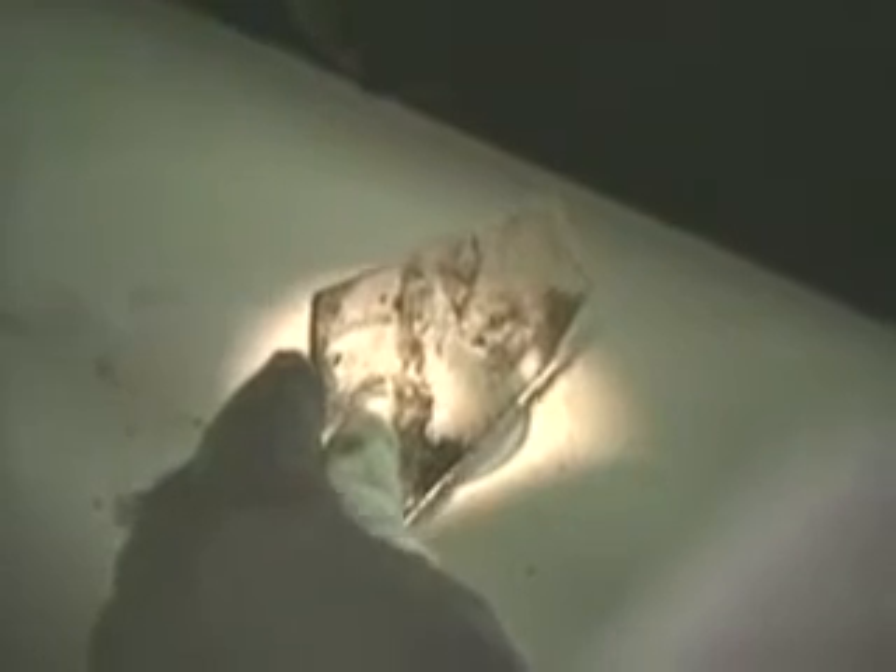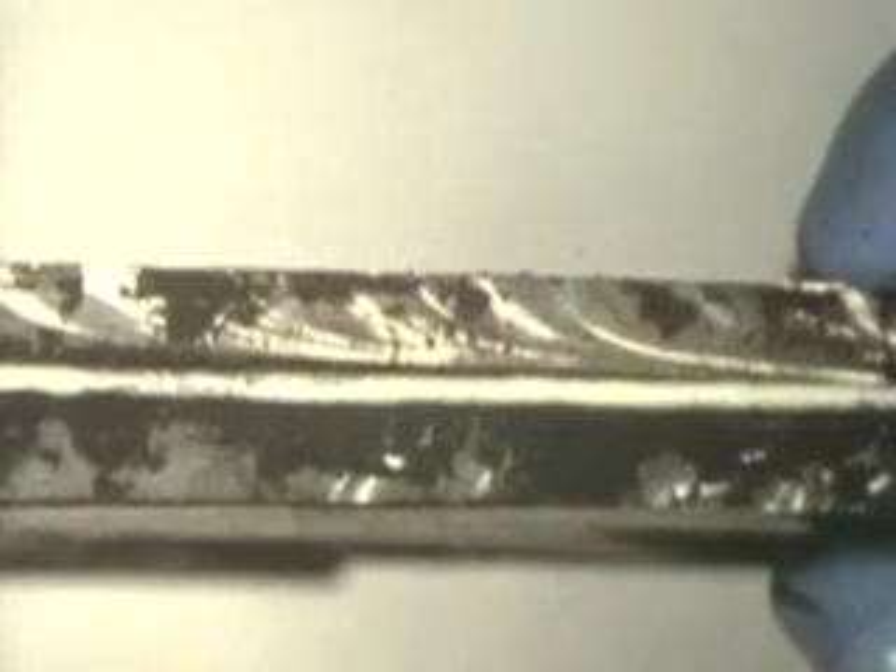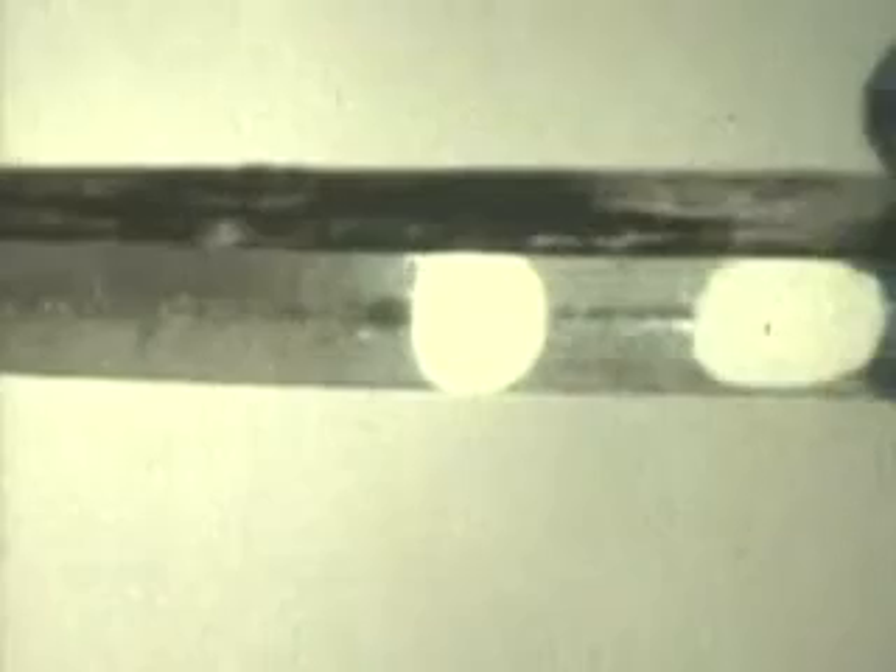Pieces of glass can reveal if someone broke in before the fire, or if the heat broke the glass. Under a microscope, the answer becomes clear. Curved lines around the edges mean the glass shattered on impact; smooth edges mean a fire caused the break.